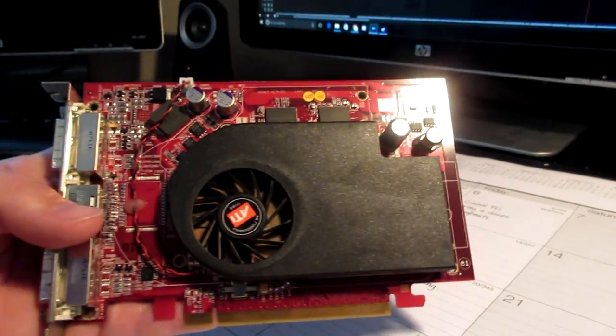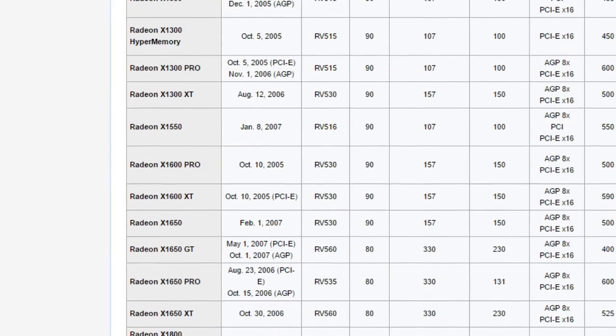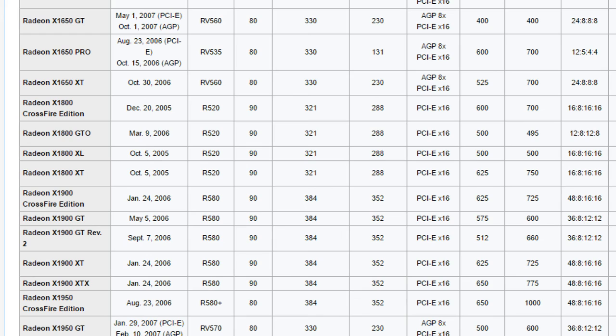While I don't have a Radeon X1900 to show off today, I do have one of its little brothers, the ATI X1600XT. This little puppy was marketed as the middle-end product in the 2005 Radeon X1000 series, with the basic X1300 and performance-oriented Radeon X1800 rounding out the launch product stack.